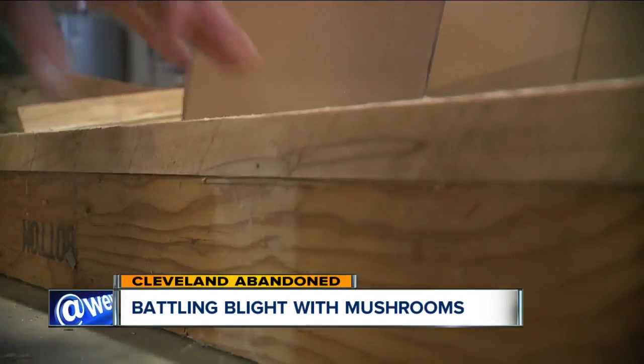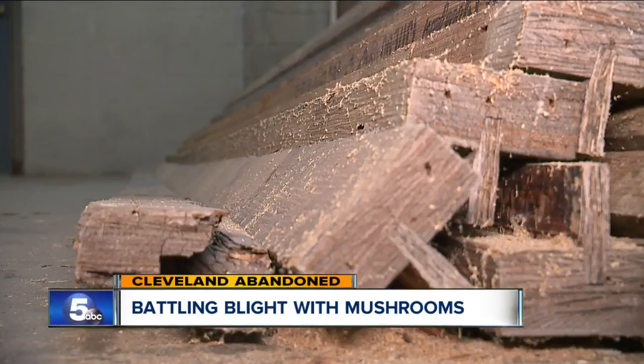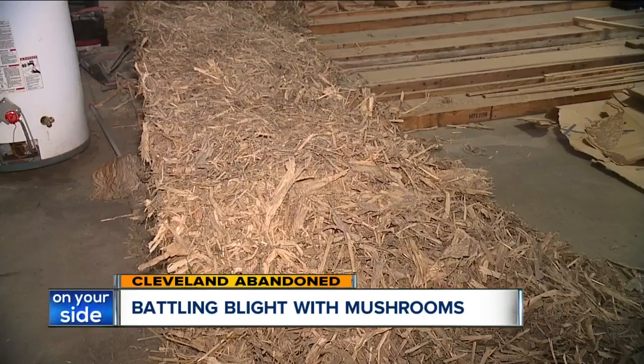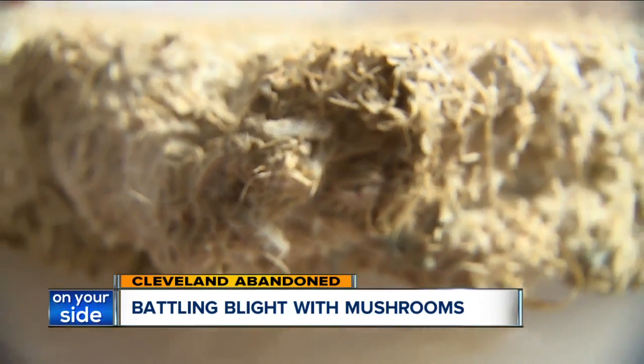It starts with waste — construction waste, agricultural waste — things that would typically end up in a landfill. We can use 100% waste. Instead, Chris Maurer is using that waste in a way that will fascinate you.